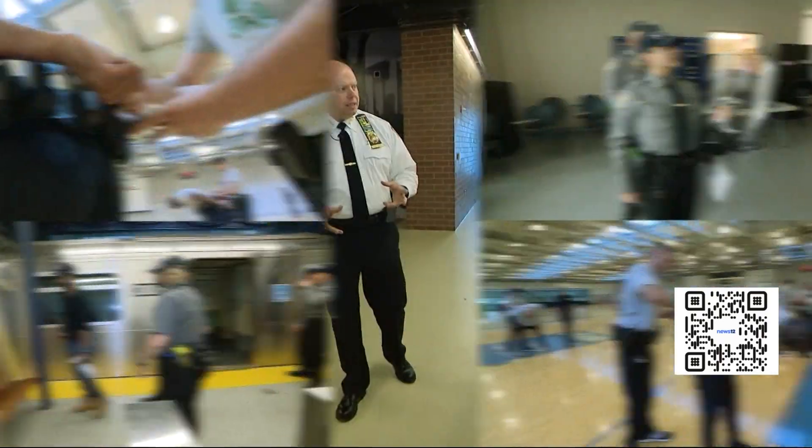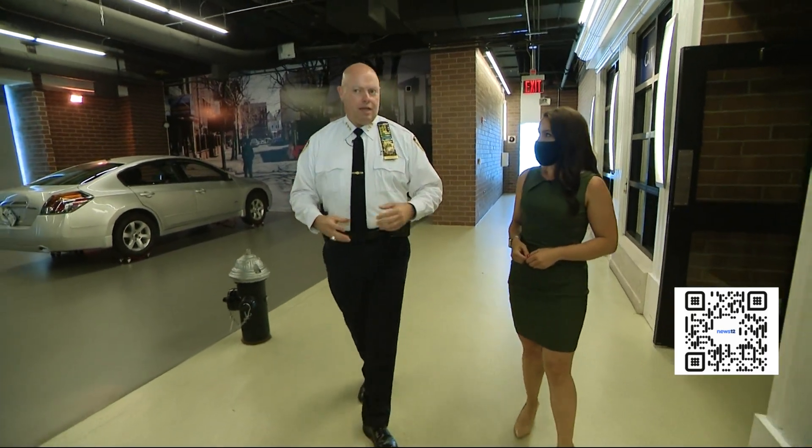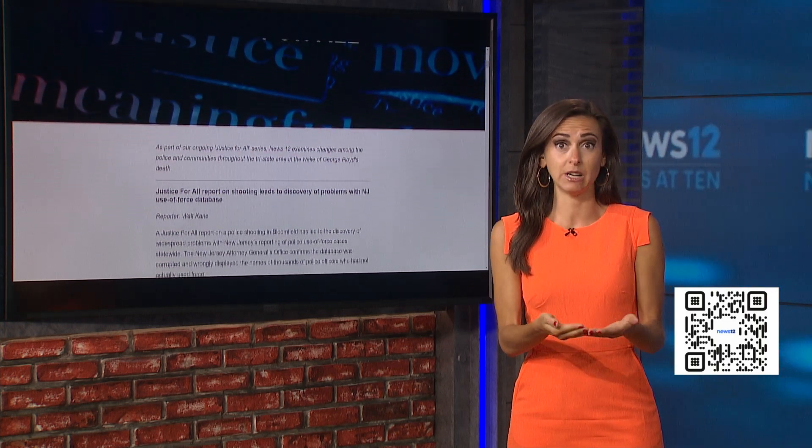As for the future, the chief says they'll continue to evolve with the times and bring everything together. Katie Lasso, News 12. To see Katie's full sit-down interview with Chief Corey, head over to news12.com.